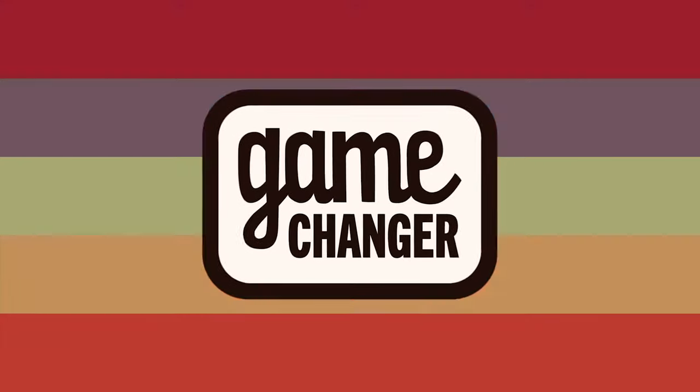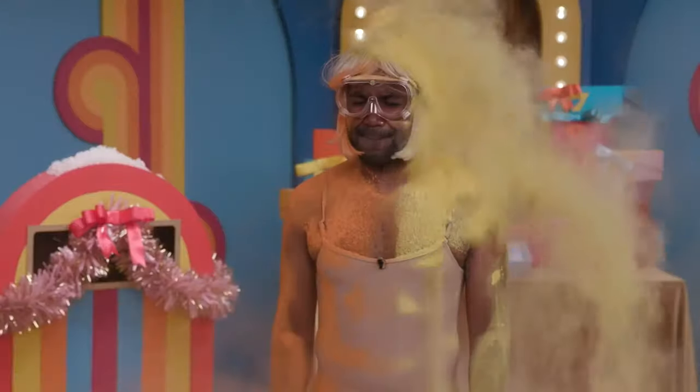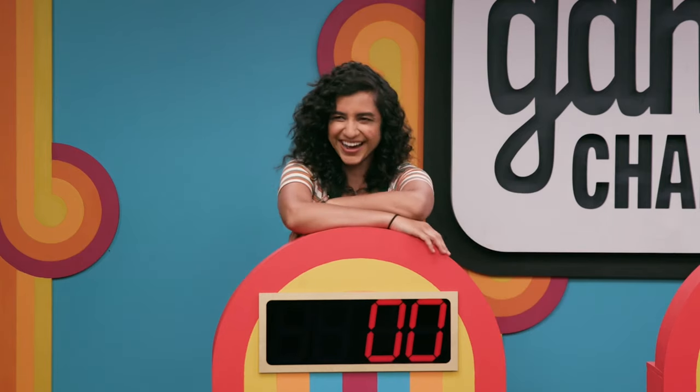Get ready for a Game Changer. Game Changer is without question one of our most ambitious shows. This is Game Changer, the only game show where the game changes every show. The point of the show is that the rules of the game change every single episode, so the cast, when they walk onto the stage, they have no idea how to play the game.